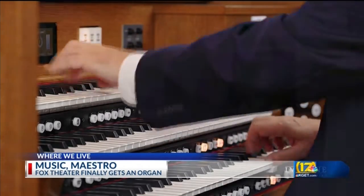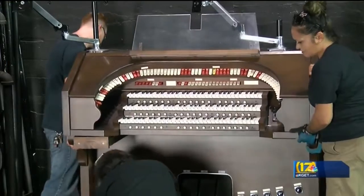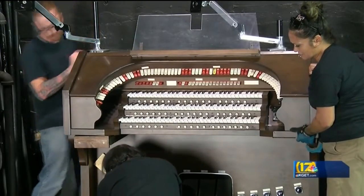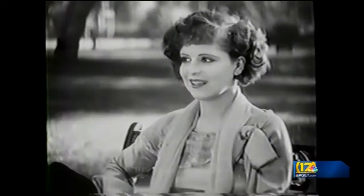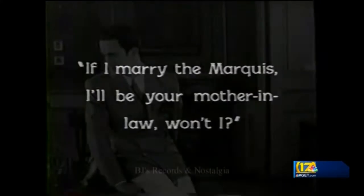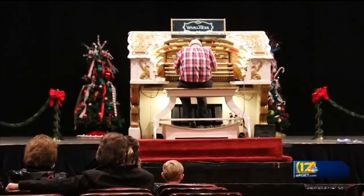I really hope our city understands that this is a big deal and comes in and listens to it. Organs were common in theatres in the early part of the previous century, especially to set the mood for silent films. And the Fox, Spindler said, will almost certainly do just that — Clara Bow, anyone? Phantom of the Opera? Concerts are another likely use for the organ, which will reside on a movable platform inside the Fox.